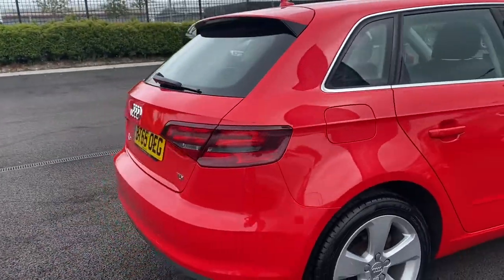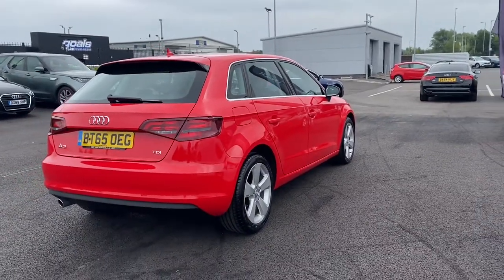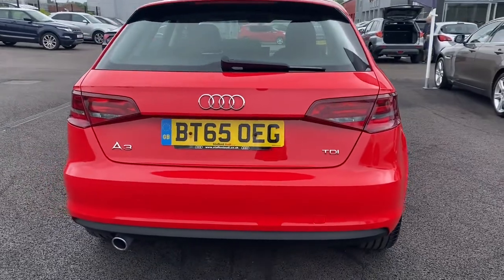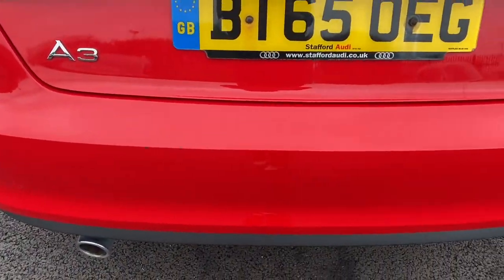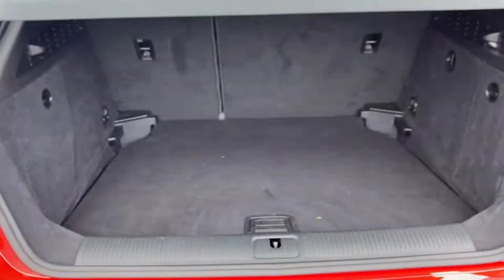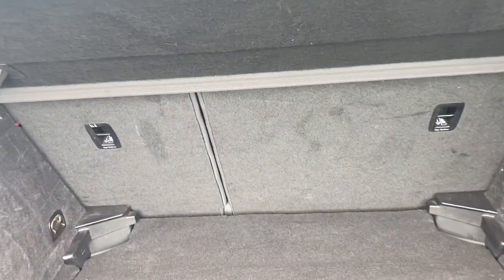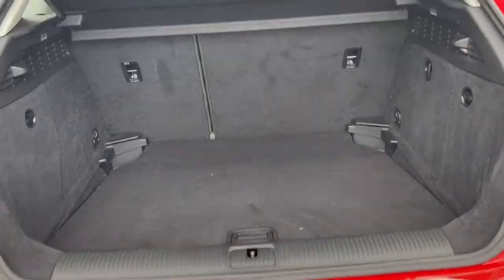Moving around to the rear, you can see the bodywork is looking nice and clean. There are some very small paint chips just on the rear bumper, but that could be something that we would be able to repair for you. Opening the boot up, you can see the interior is immaculate and you have tons of boot space. Your rear seats do actually fold down as well in case you need any more room.